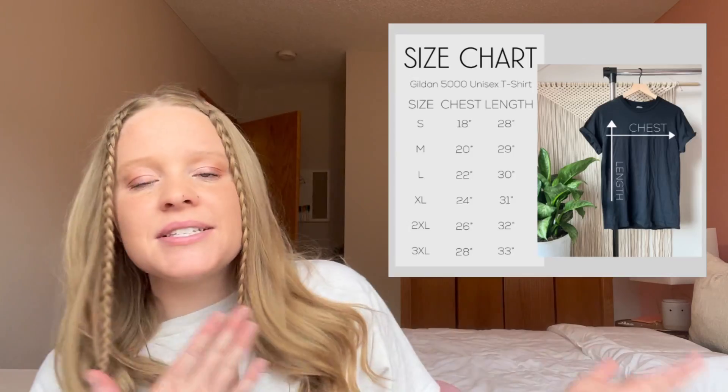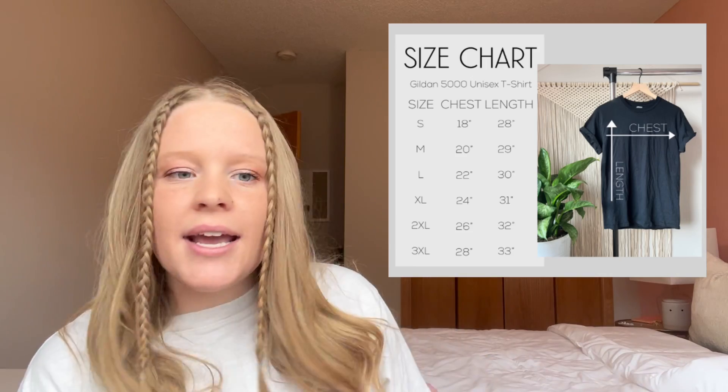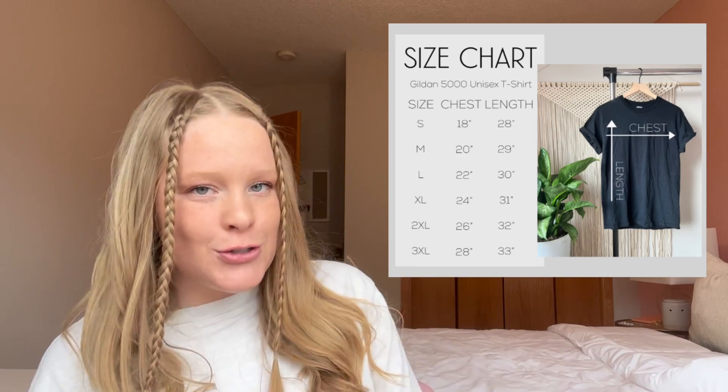Another thing that does really well for me is having a neutral background. In this digital download the background is gray, the box is white — everything is very neutral. I have tried creating digital downloads in pink, blue, and green with more of a fun vibe, but those have not sold anywhere close to what my neutral digital downloads have.